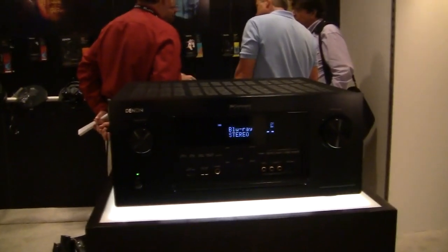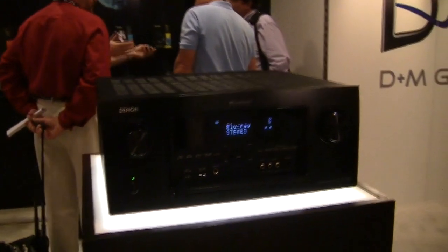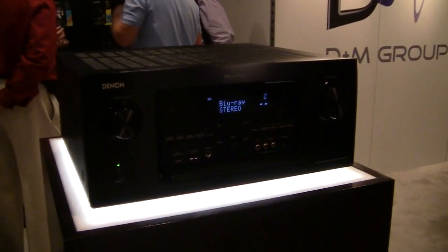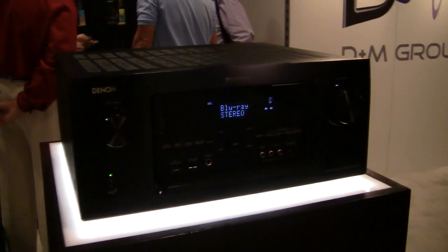It's fully DLNA 1.5 compliant, with Pandora, SiriusXM, VTuner, Internet Radio, AirPlay, and Spotify shipping in this unit for the first time with us as well.